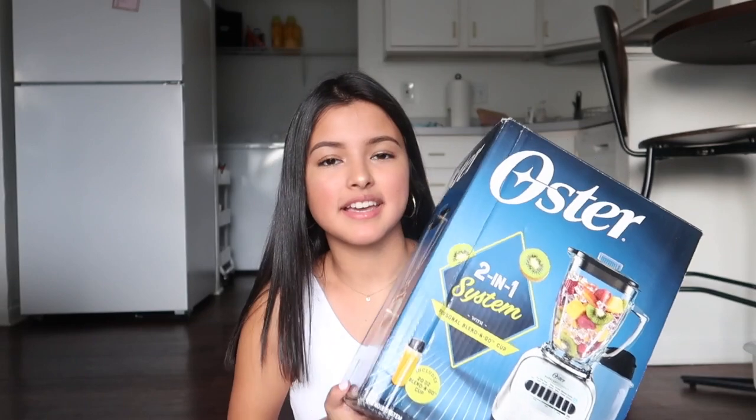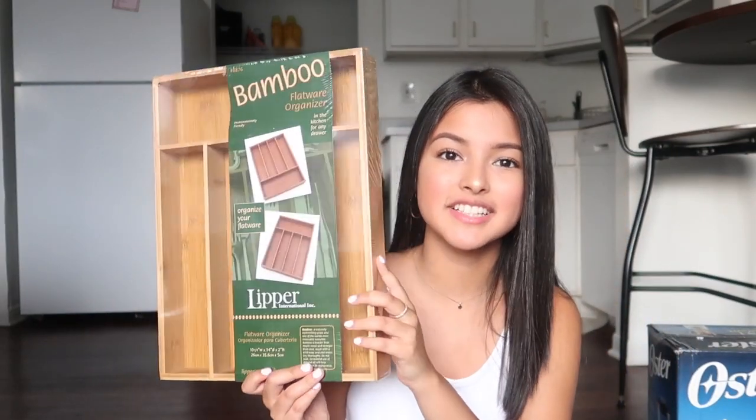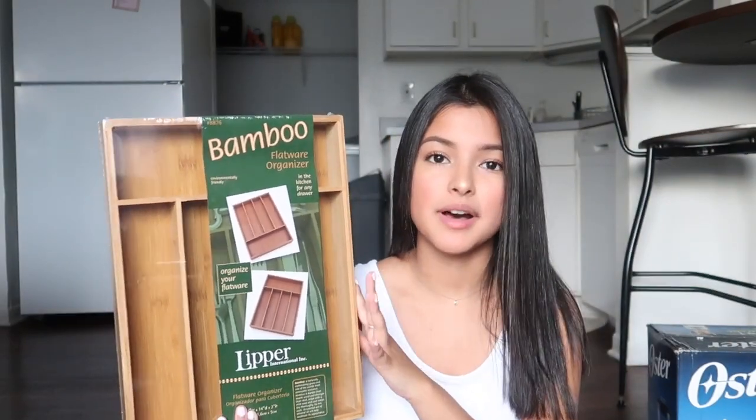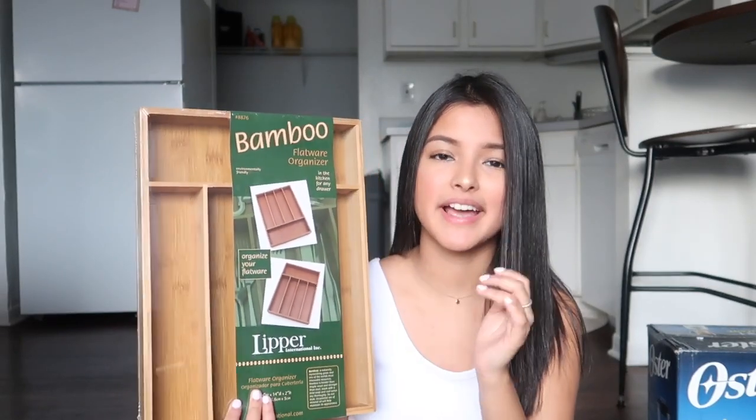I also got an orange kitchen towel on sale at Target for three dollars — it's a perfect fall color. I bought a blender during Black Friday for $20, which I couldn't pass up. I like making banana smoothies and other smoothies. I also got a utensil organizer from TJ Maxx for only $8 — the cheapest I could find — for storing spoons, forks, and butter knives in a kitchen drawer.